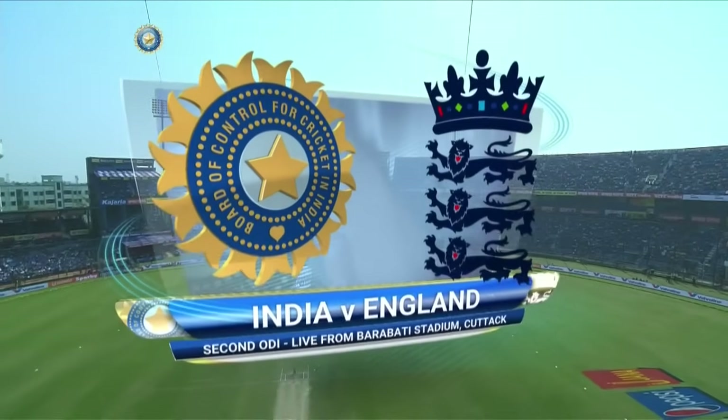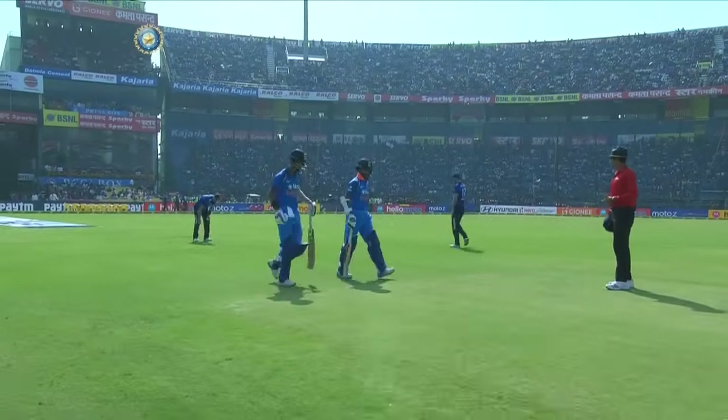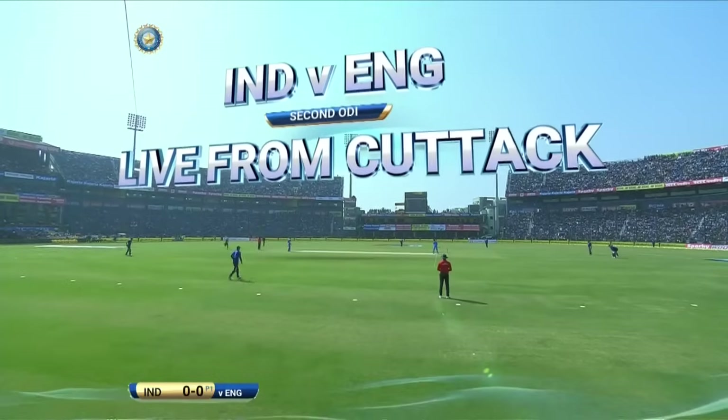What an electrifying start we've had to the Paytm one-day series as India plays host to England in a three-match rubber. Shikhar Dhawan and Rahul making their way to the center. This should be good batting conditions — it's a quick outfield normally.